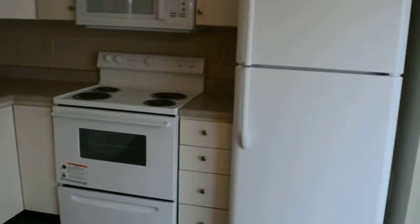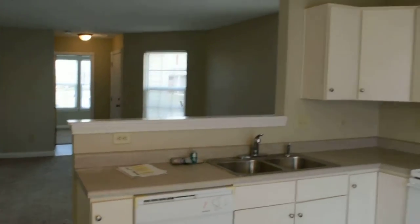Over here we have the kitchen. We've got all the appliances in here. Here's the dining area, which has a sliding glass door.